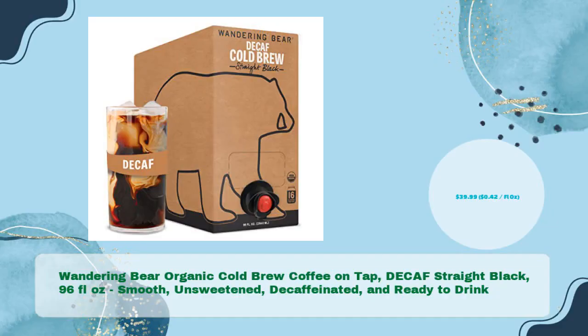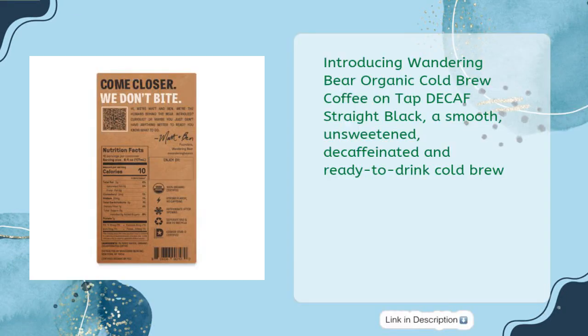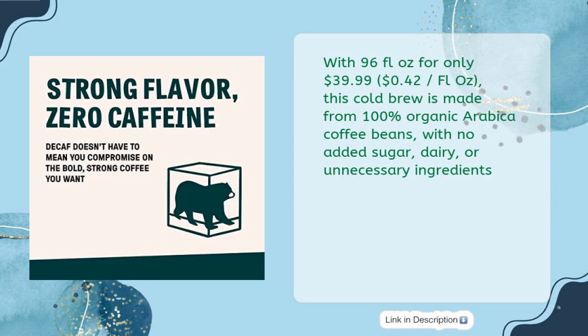Wandering Bear Organic Cold Brew Coffee on tap — decaf, straight black, 96 fluid ounces, smooth, unsweetened, decaffeinated, and ready to drink for just $39.99, that's 42 cents per fluid ounce. This cold brew is made from 100% organic arabica coffee beans with no added sugar, dairy, or unnecessary ingredients.